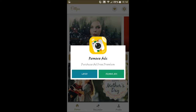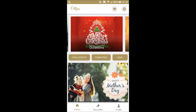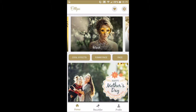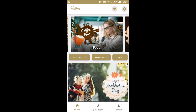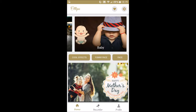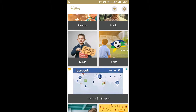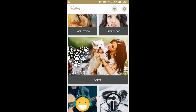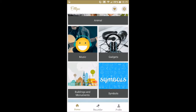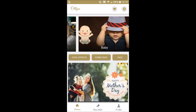You can get rid of the ads by purchasing. Flipping through, we've got beauty effects, occasions, a horror mask — that's kind of cool — wedding ones, food, baby pictures you can adjust. Scrolling up shows movies and sports, and lots of different categories, all the way down to automobiles. Definitely really cool and pretty neat.